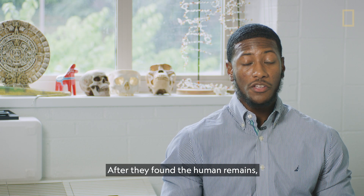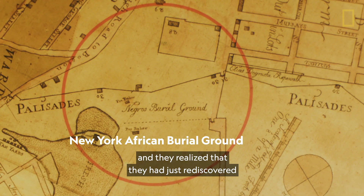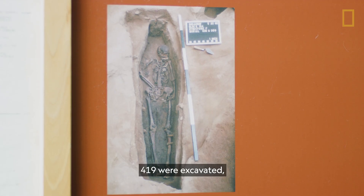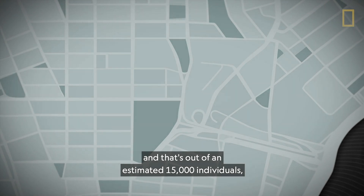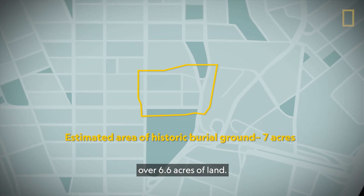After they found the human remains, they went back to the historical maps and realized they had just rediscovered the New York African Burial Ground. 419 were excavated, and that's out of an estimated 15,000 individuals over 6.6 acres of land.